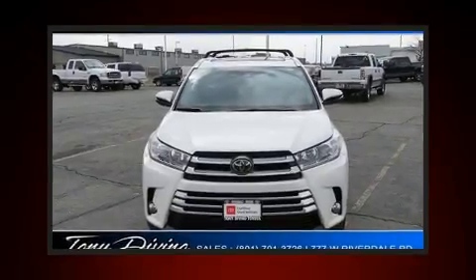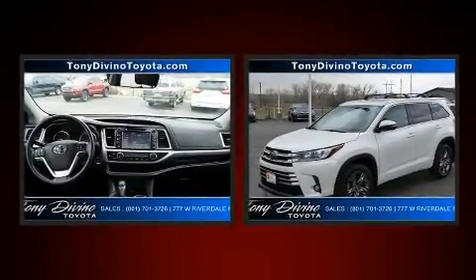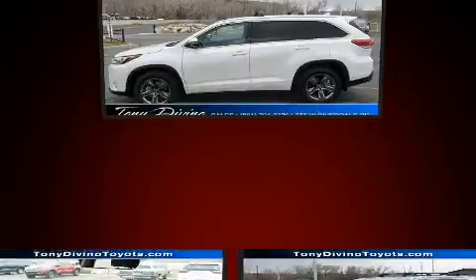Treat yourself to a test drive in the 2017 Toyota Highlander. With fewer than 45,000 miles on the odometer, this four-door sport utility vehicle prioritizes comfort, safety, and convenience.